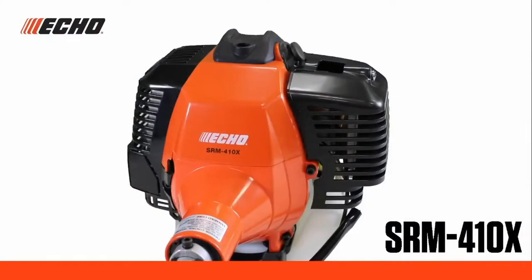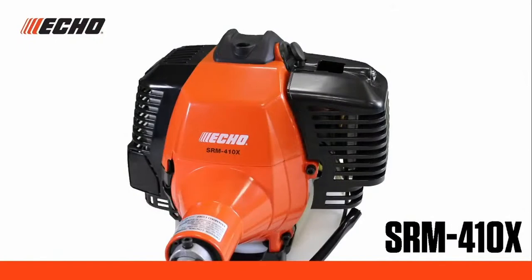Today, we're excited to introduce ECHO's most powerful trimmer in North America, the SRM410X. The SRM410X provides the high-output power and maneuverability that professionals demand, and is ideal for tall, heavy grasses, hilly terrain, ditches, and weed abatement. It all starts with the 42.7cc two-stroke powerhead. This engine puts out a category-leading 2.23 horsepower for fast, efficient cutting and powers through thick, dense ground cover in the toughest types of grasses.